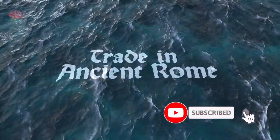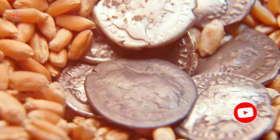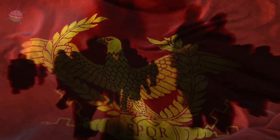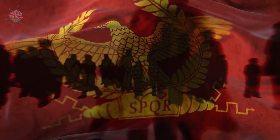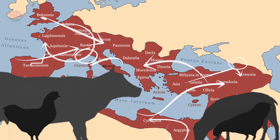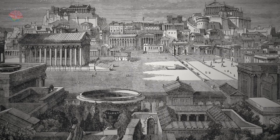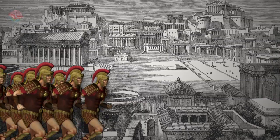Roman Trading. Trading saw a huge increase during the time of the Roman Empire. The movement of people across the empire and years of peace encouraged regional and international trade, as farmers and producers could sell their surplus in areas further afield. Trade was vital for feeding large cities like Rome and the Roman army.